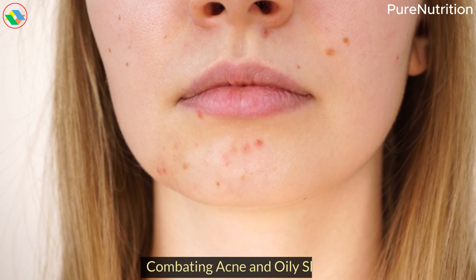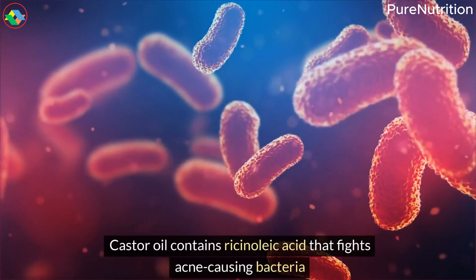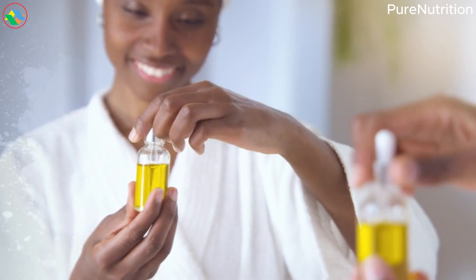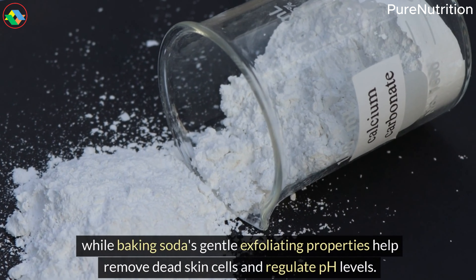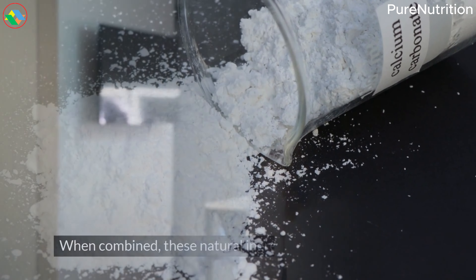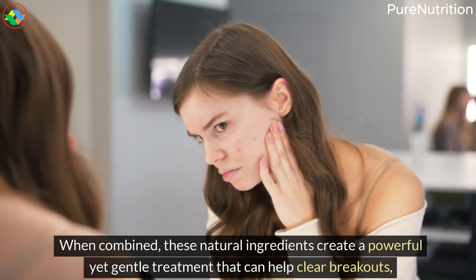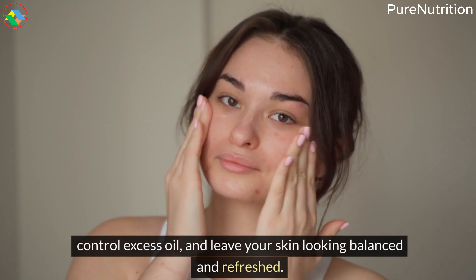8. Combating Acne and Oily Skin. Castor oil contains ricinoleic acid that fights acne-causing bacteria and balances oil production without stripping your skin, while baking soda's gentle exfoliating properties help remove dead skin cells and regulate pH levels. When combined, these natural ingredients create a powerful yet gentle treatment that can help clear breakouts, control excess oil, and leave your skin looking balanced and refreshed.